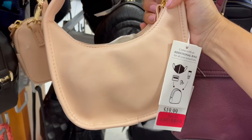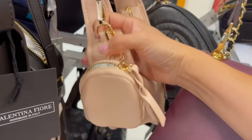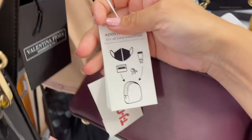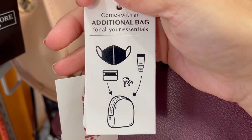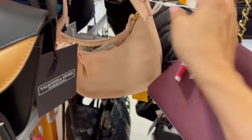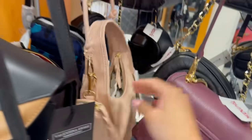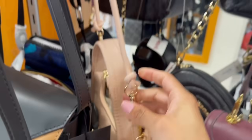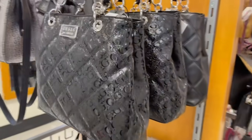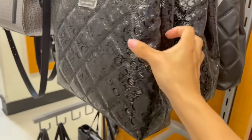Y aquí tenemos atrás esta lindura, también con un pouch chiquitito, se me hace que también es para poner airpods o tu mascarilla. Aquí nos cabe una cremita, una mascarilla, unas llaves. Y ahí está también un lindito tubito que amarran así, pero no es ajustable.